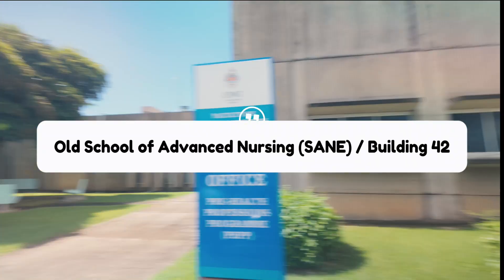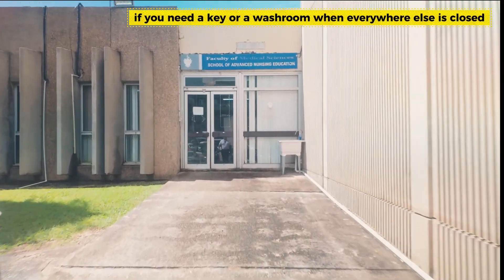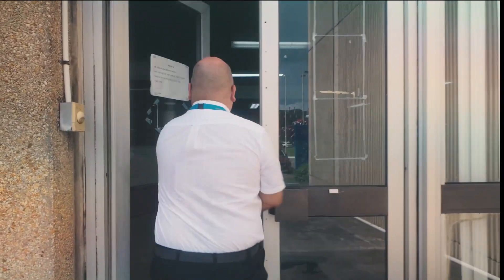By the roundabout here, you'll see this building. It goes by a couple of names: Seine, Building 42, and the PEC building. Inside, you'll find two classrooms and also campus security.